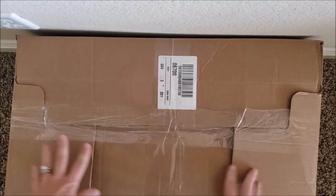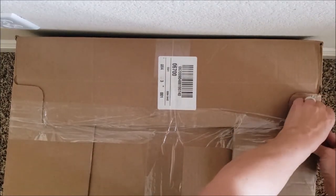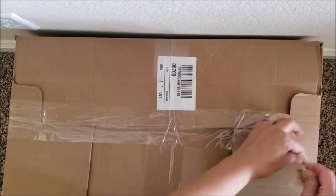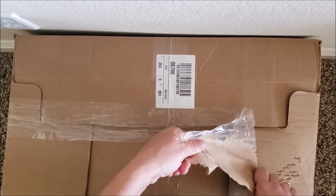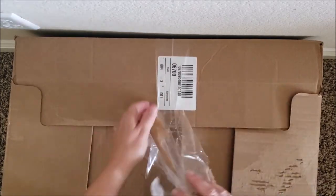Here is another box — this one is taped up. Sometimes my Michael's tapes them, sometimes they don't. One time I was digging through them when they were not taped and I got yelled at, so I don't dig through them anymore. I just try to peek through the sides to see if I can see anything of value or anything that I would like.